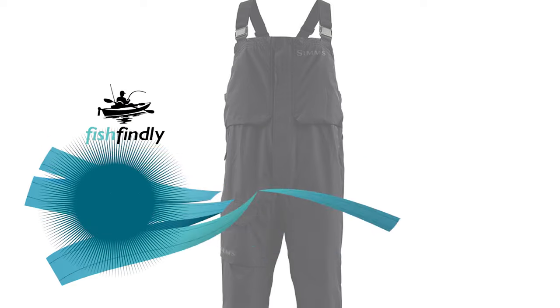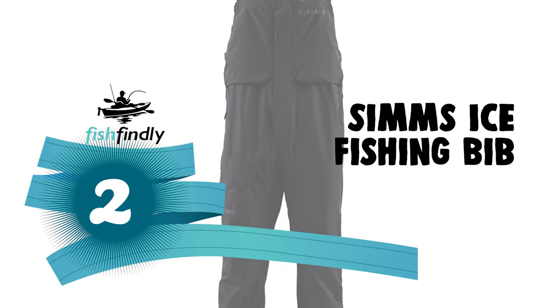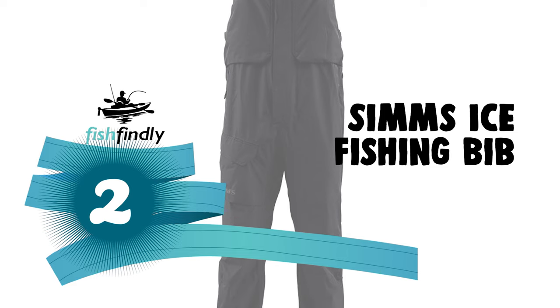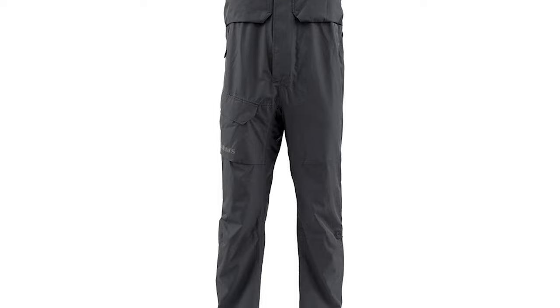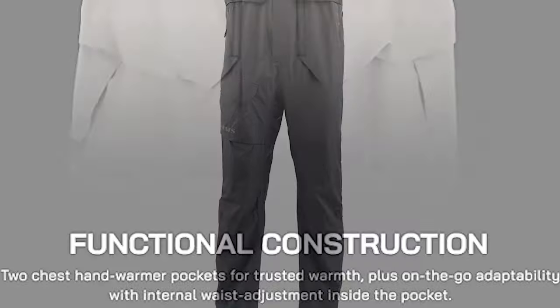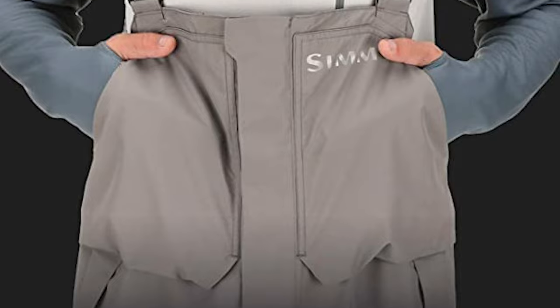Number two: the Simms Ice Fishing Bib. This waterproof breathable bib brings feature-rich details and stay-dry performance when needed most. The Simms Ice Fishing Bib features a two-layer Toray fabric with fully taped seams for 100% waterproof, breathable performance. It is perfect for the angler that demands high performance in a lightweight, flexible package.